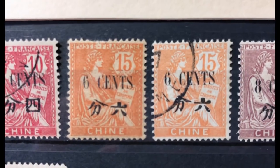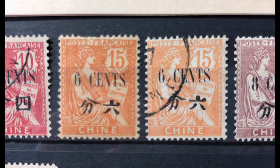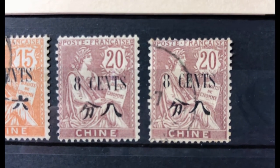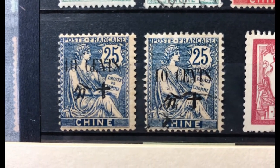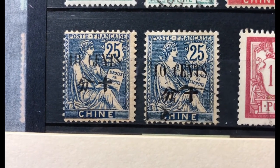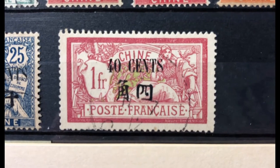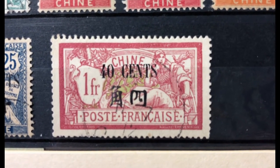Scott number 67 is a 6 cent on 15 cent orange, valued at $5 mint and $2.10 used. Scott number 68 is an 8 cent on 20 cent brown violet, valued at $2.10 mint and $1.80 used. Scott number 69 is a 10 cent on 25 cent blue, valued at $4.25 mint and $2.10 used. Scott number 70 — a 20 cent on 50 cent blue — I don't have. Scott number 71 is a 40 cent on 1 franc claret and olive green, valued at $7.50 mint and $6 used.